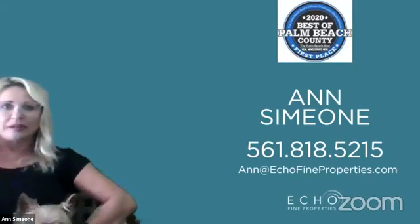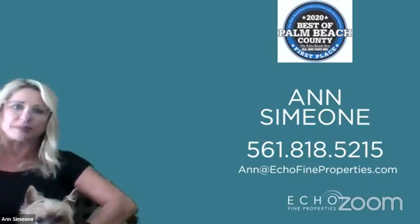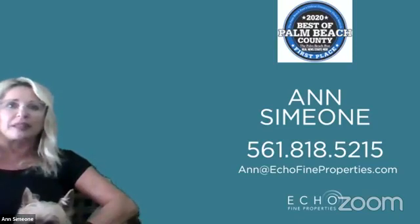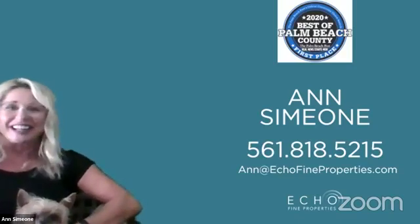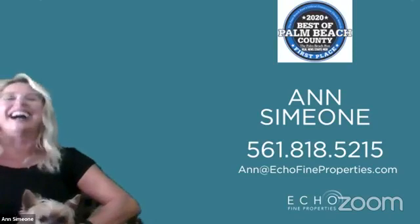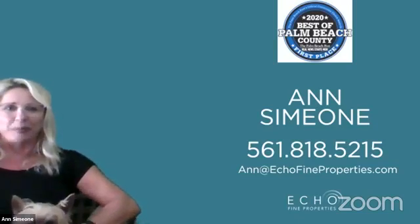Next we go out to Ann Simeone, who is in PGA National today in Windermere. She has her dog Kiki with her, trying to keep her quiet. Windermere is a lovely community consisting of 132 townhomes and condominiums. This particular unit is a two-story, two-bedroom — both bedrooms upstairs — with a beautiful Florida room. Ann will show some photos of the unit as well as community photos.